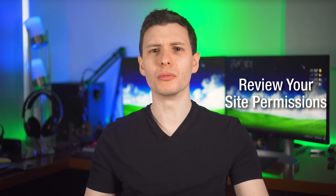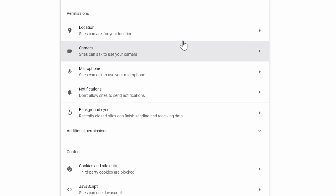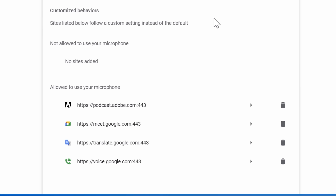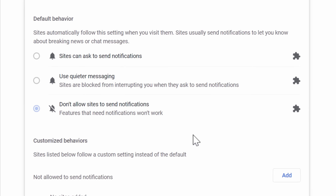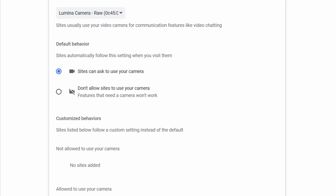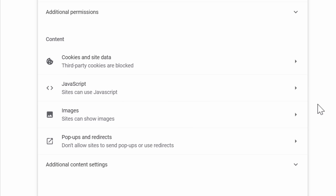Finally, this is something you should do every once in a while no matter what browser you use: review what site permissions you have granted. Chrome has a Privacy section for this, and in Firefox it's under Privacy and Security > Permissions. Look through the various permissions and see what websites have been granted them, or choose to not even allow websites to ask. For example, I don't use notifications on Chrome so I don't allow websites to even ask. Also check microphone and camera permissions to make sure no website you didn't intend has access.